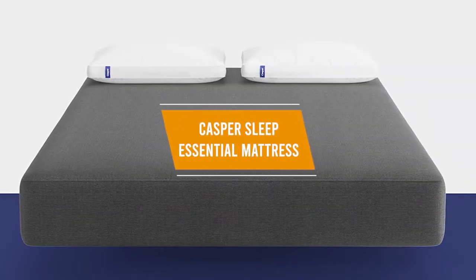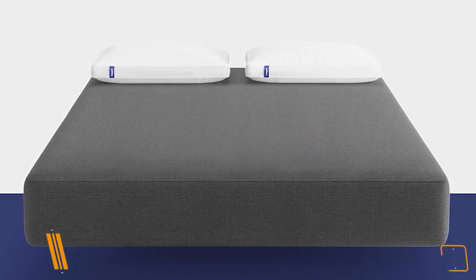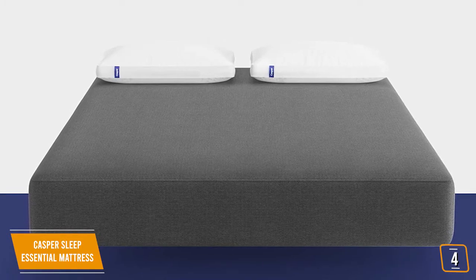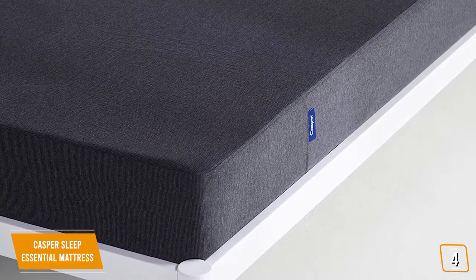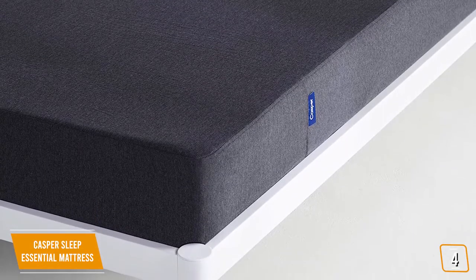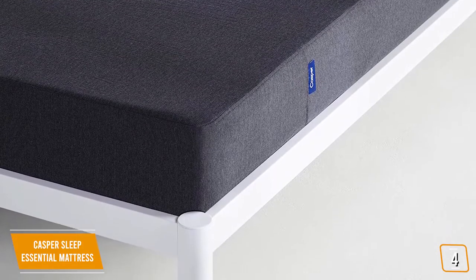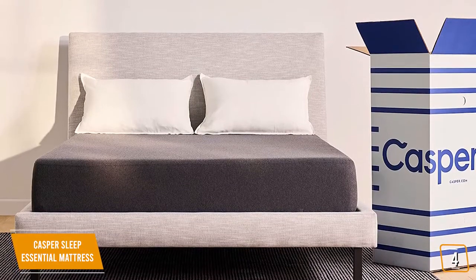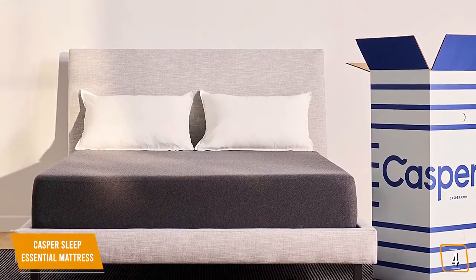The fourth product on our list is the Casper Sleep Essential Mattress. This is our best value mattress. The Casper Sleep Essential represents a great value option if you're looking to stretch your dollar for a great quality mattress. Priced between $450 and $800, it's a well-constructed mattress that should go a long way to providing most people a great night's sleep without paying a huge amount of money. This mattress offers three layers of memory foam, polyfoam, and high-density polyfoam, which work together to increase cushioning and support across the entire surface.